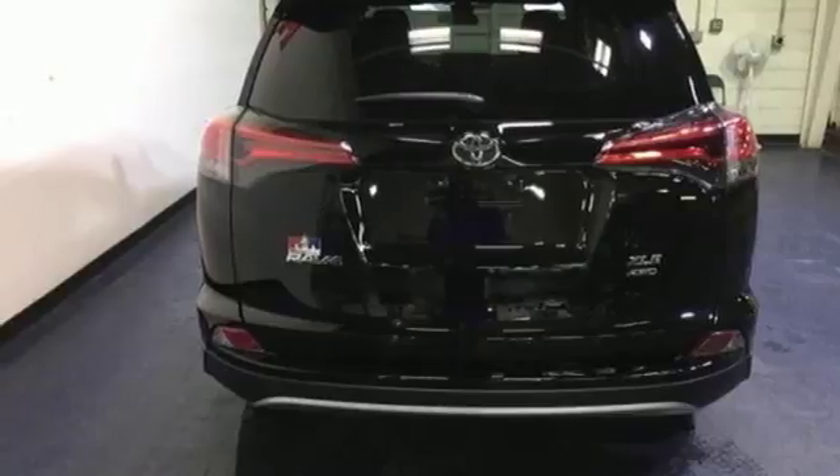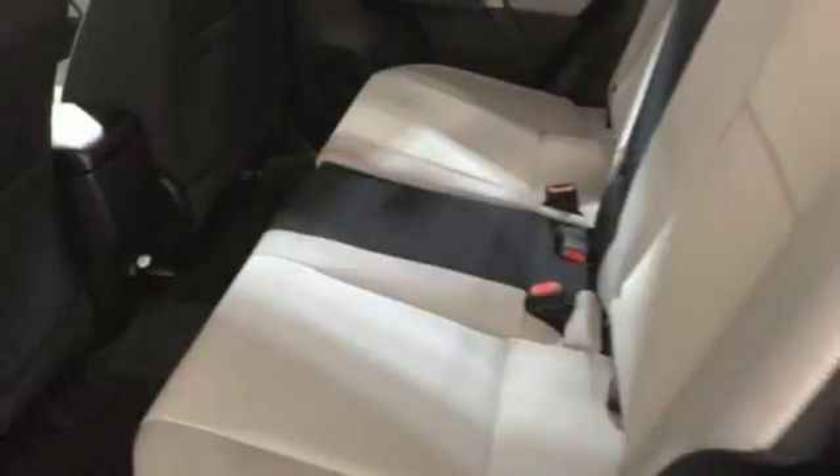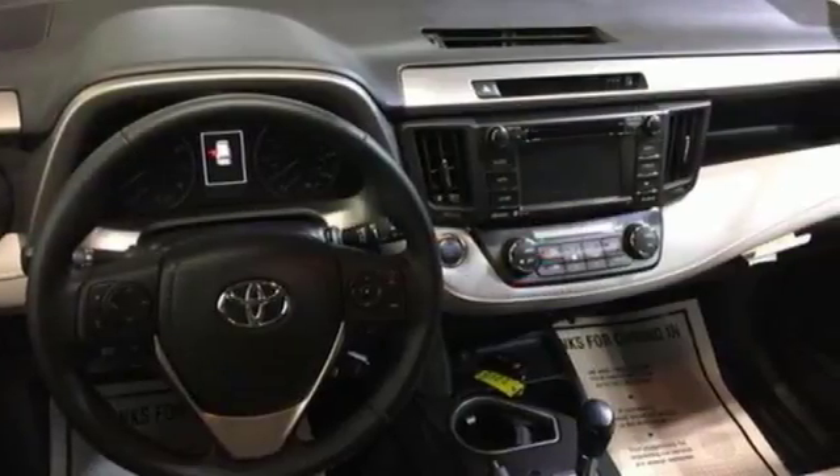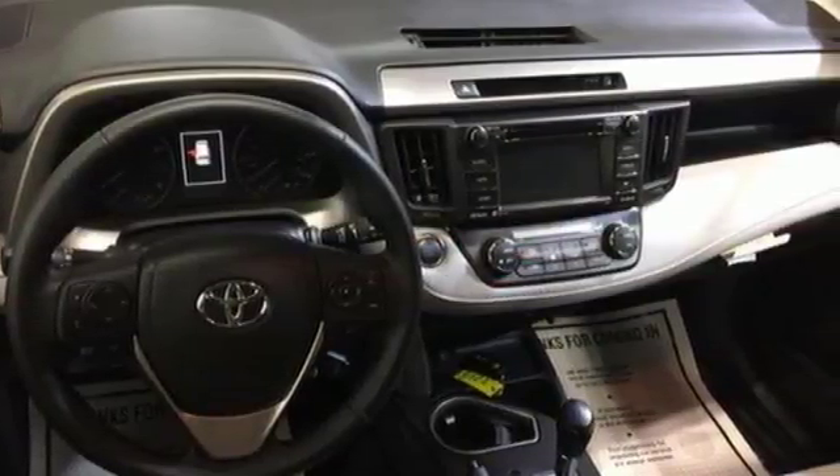Bluetooth keeps your hands on the wheel and eyes on the road, and with incredible safety features like a backup camera, Toyota Safety Sense P, and trailer sway control, road stress is a thing of the past.